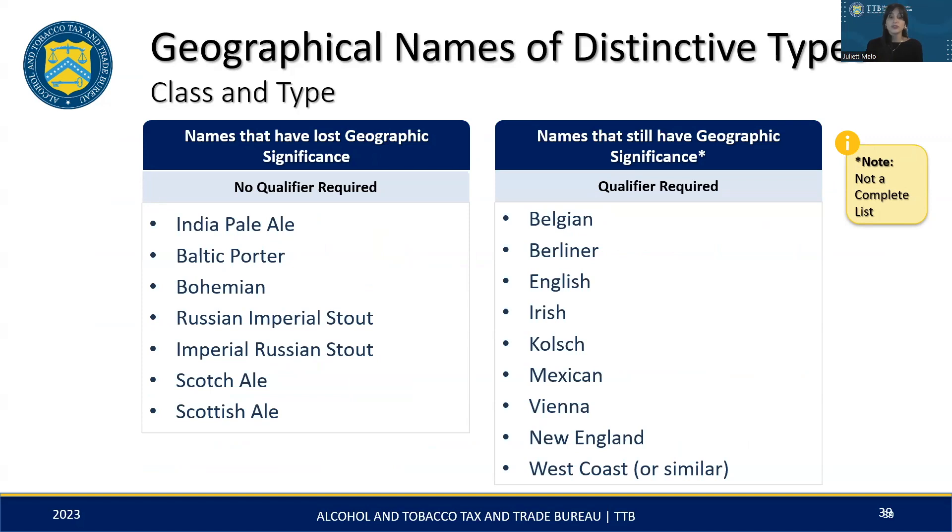In malt beverage labeling, the use of geographical names can vary based on their current significance. On the left column, we have names of malt beverage types that have become generic over time, meaning these names no longer require geographical qualifiers regardless of where the product is made. However, the names on the right — like Belgian, Irish, or West Coast — still hold their geographical significance. For example, a product labeled as 'West Coast Pale Ale' but brewed in New York should be labeled as 'West Coast Style Pale Ale' or include a 'Product of New York' qualifier. Please keep in mind that this is not a complete list and other designations may also require qualification.